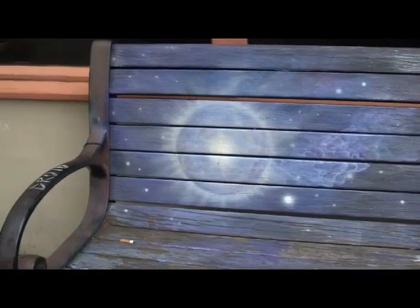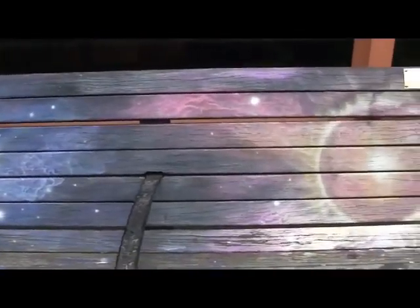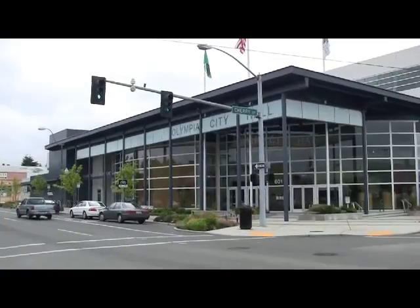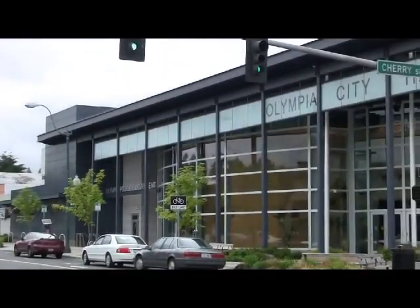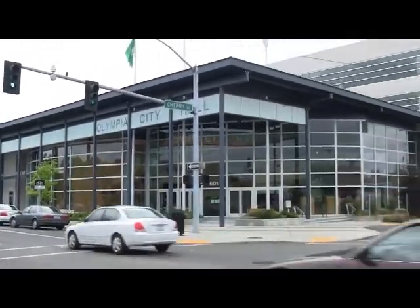The artist for this bench is Dana Squires. We're still in downtown Olympia, on 4th Avenue this time. This bench is located right in front of the Capitol Playhouse, and we're directly across the street from the new Olympia City Hall. You can come and sit on this bench, look across the street, and see what $78 million in taxpayer money will get for you.